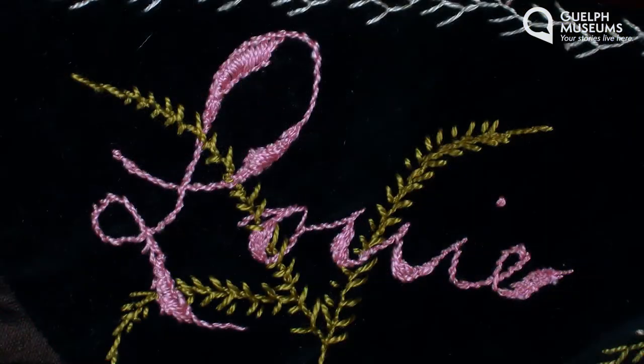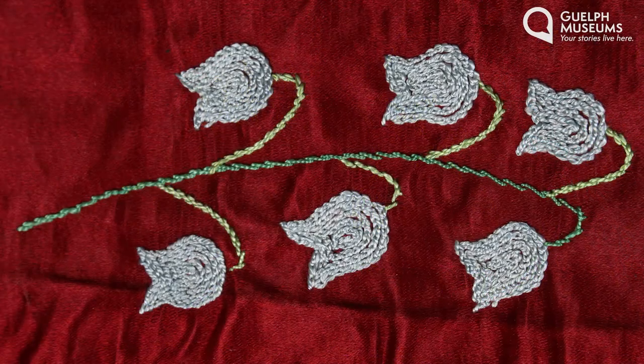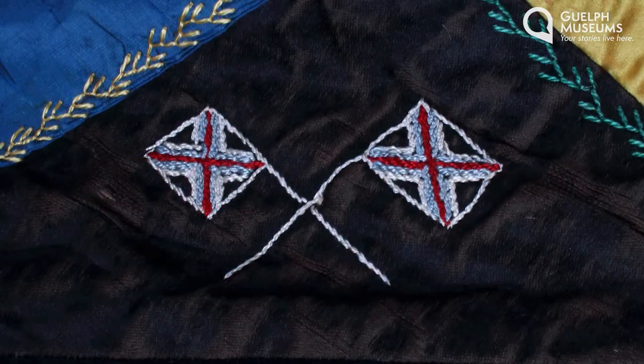The names include Agnes, Alex, Laurie, and Frank. Some of the flowers are lily of the valley, daisies, thistles, ivy, lily pads, and cherries, and there's even a union jack.